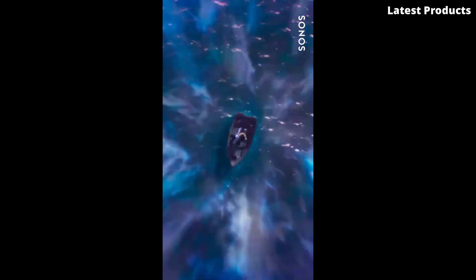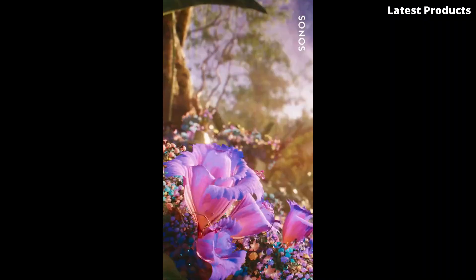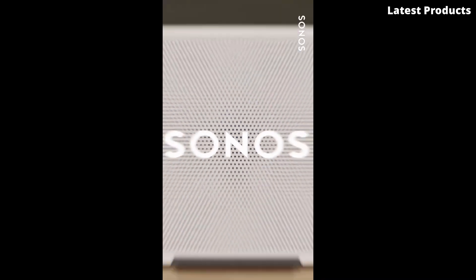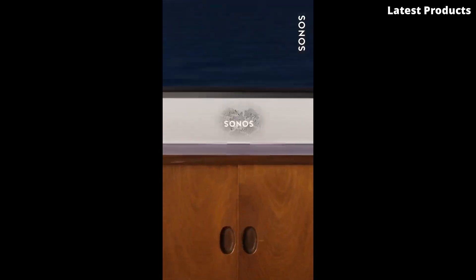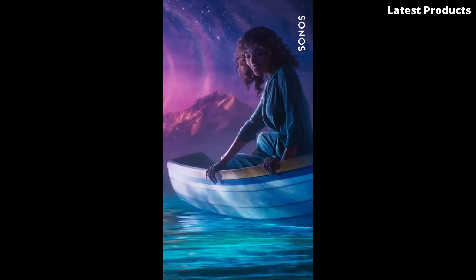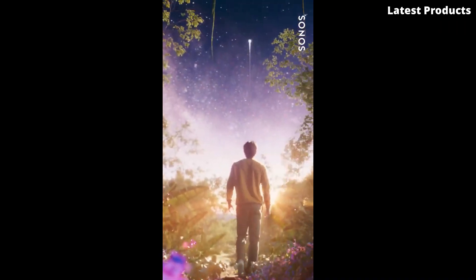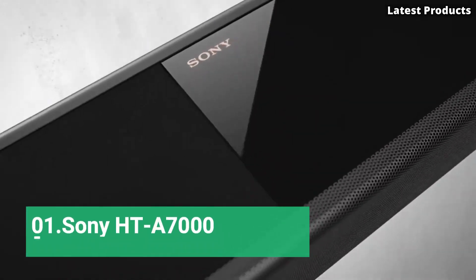But the Arc isn't just about exceptional sound quality — it's also incredibly easy to set up and use. With the Sonos app, you can control the Arc and customize your listening experience with just a few taps on your smartphone or tablet. Elevate your home entertainment with the Sonos Arc, where stunning design meets unparalleled audio performance.